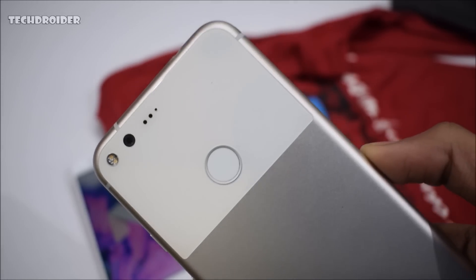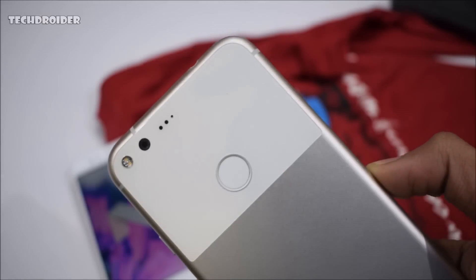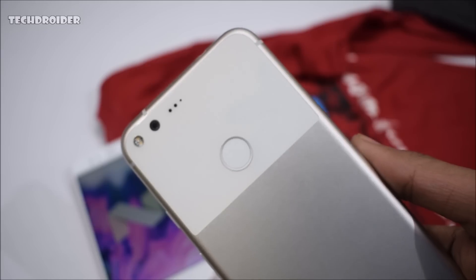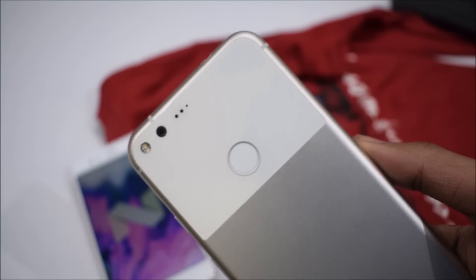As I said in my previous video, Google may push the first Android 9.0 beta to Pixel devices in March 2018. I will definitely bring you all the exclusive news and updates on Android P 9.0. So stay tuned and don't forget to like, subscribe, and peace out.